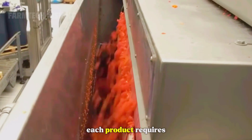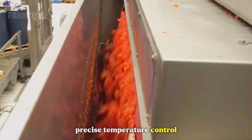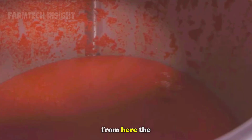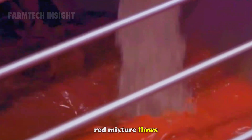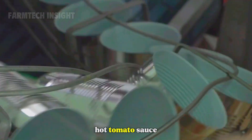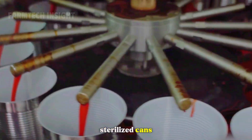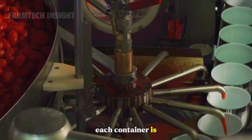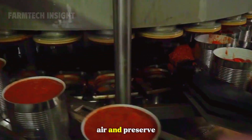For whole peeled or diced tomatoes, the heating process is shorter to maintain texture. Each product requires precise temperature control and timing — a blend of science and craftsmanship. From here, the thick red mixture flows through sterile pipes to the filling section. Automated machines fill hot tomato sauce or paste into sterilized cans, glass jars, or pouches. Each container is sealed instantly to keep out air and preserve freshness.